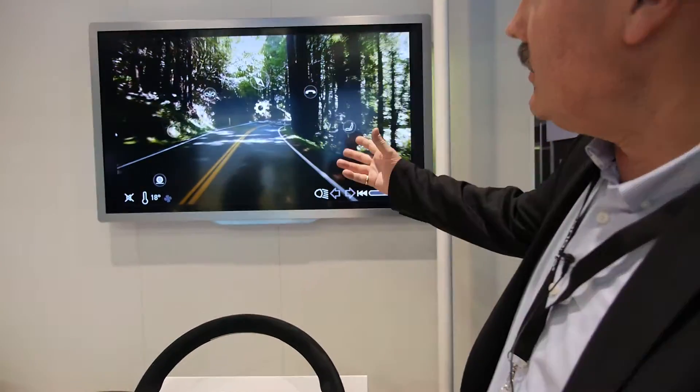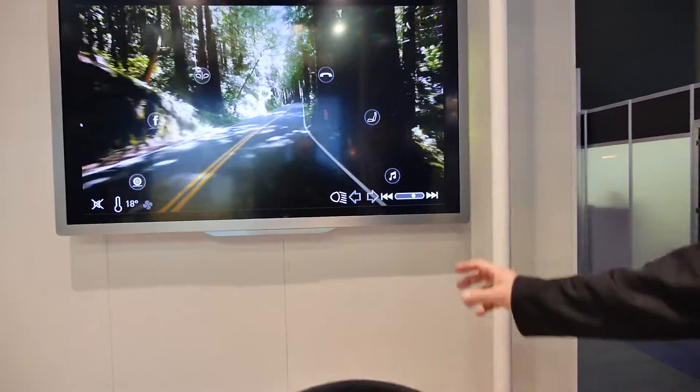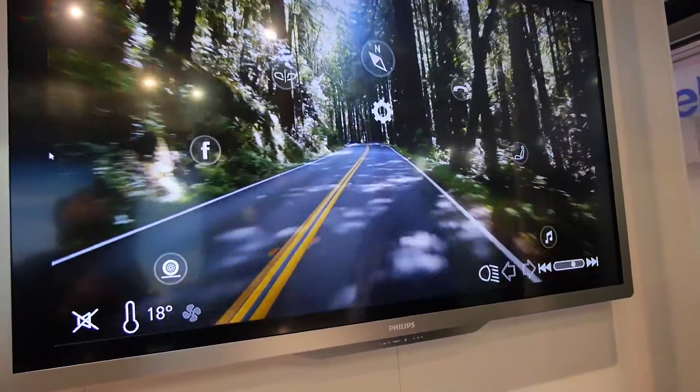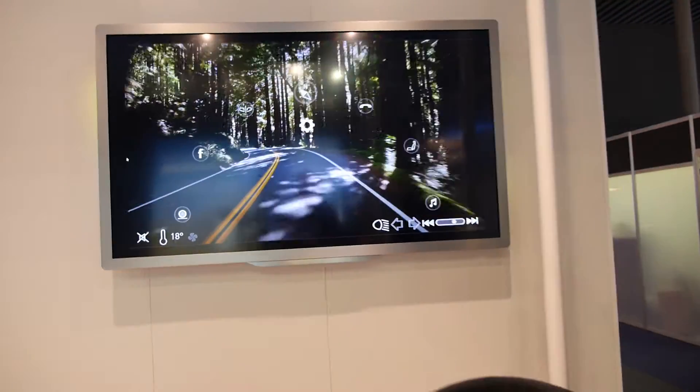As you see, this HMI is designed to be minimal cognitive load, meaning the actual function that you want to use comes into focus in your eyes. Of course, this steering wheel can do so much more.